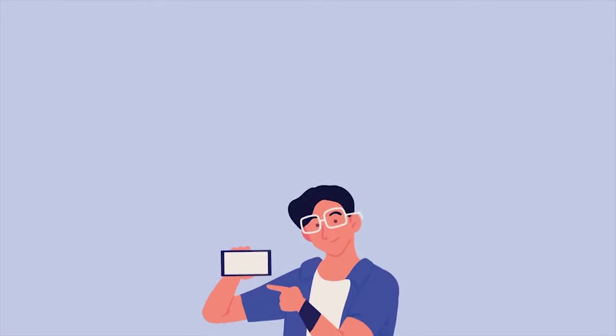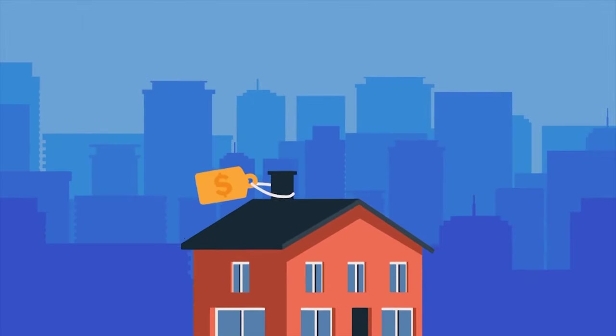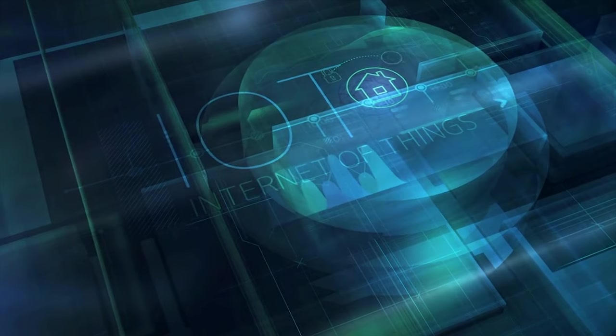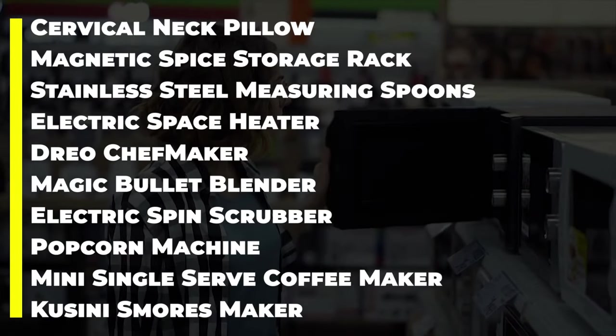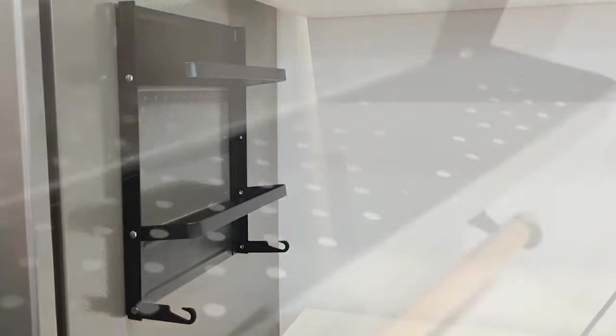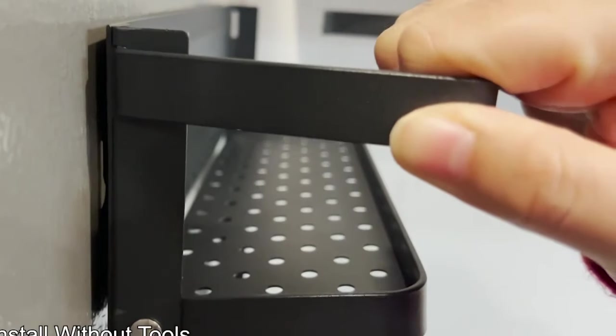When it comes to making life easier and more convenient, smart home products are changing the way we live. But who are the top prospects in a field that is changing so quickly? Stay engaged, because this video will go deep into the world of innovation and show you the top 10 smart home appliances for 2024. These appliances will set the path for a future where your home works smarter, not harder.